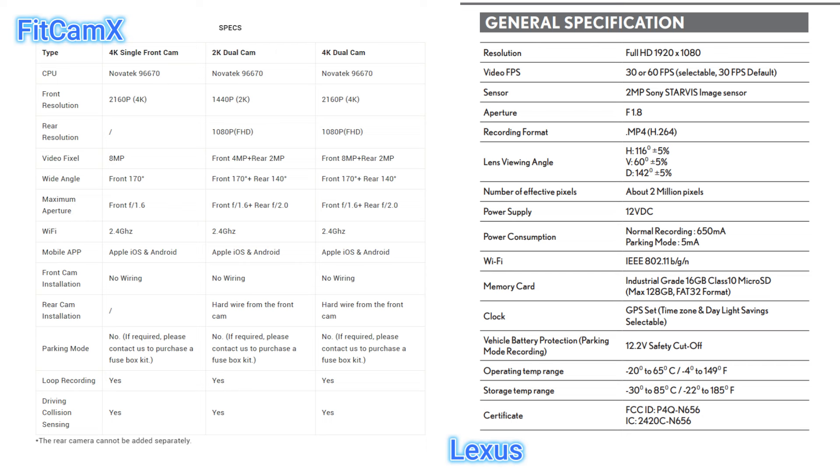The FitCamX uses Wi-Fi 2.4GHz 802.11 b/g/n, which is an older type of Wi-Fi connection. For parking mode, it will not work without hooking the FitCamX up to the fuse box, whereas parking mode is included with the Lexus dashcam. The Lexus also has vehicle protection — in parking mode it cuts off if the 12V battery drops below 12.2 volts, which is a good safety feature. Both have loop recording and G-force collision sensing. From a storage standpoint, the FitCamX supports up to a 256GB SD card while the Lexus supports up to 128GB, though at 1080p the smaller storage may not be a problem.